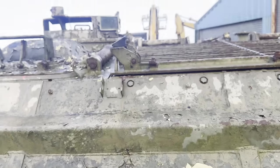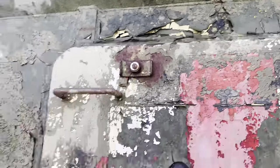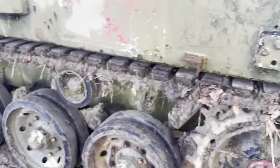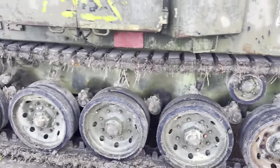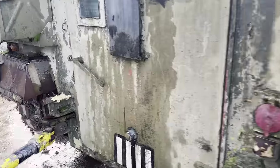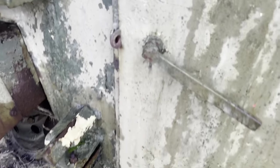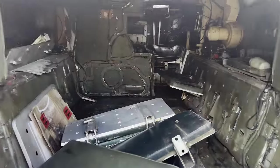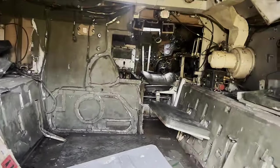But although it's grubby, it's all there, all complete. The tracks are good, the road wheels are pretty good. It's very dirty and green, but I'm pretty pleased with it and it's reasonable inside. Inside, the seats have been taken off for some strange reason, but that's a good thing — we can tidy it up. We'll try and get the engine going and see what it's like.